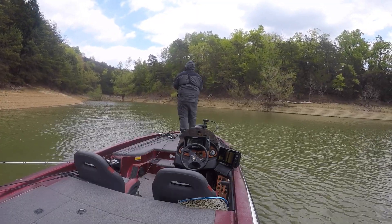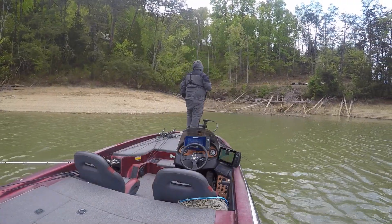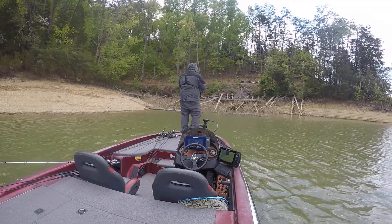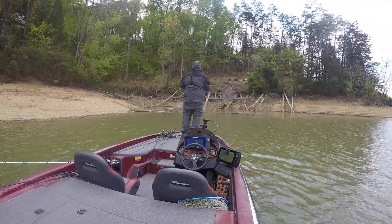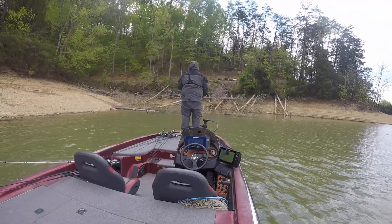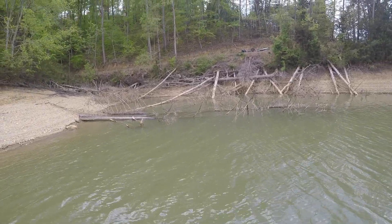So now what we're going to do is we're just going to cover some water up through here. Alright guys, we got a little pocket right here. Who knows, those largemouths get up in here. Right now this cold front has just got them locked down.